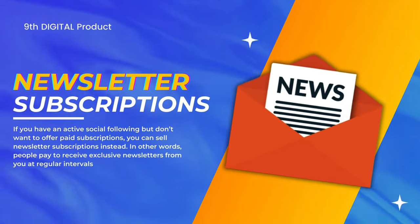On Instagram, verified creators can ask their audience to pay a monthly fee and get access to exclusive content. Digital product number nine is newsletter subscriptions. If you have an active social media following but don't want to offer paid subscriptions, you can sell newsletter subscriptions — people pay to receive your exclusive newsletters on a regular basis.